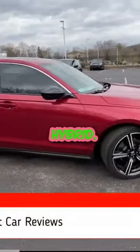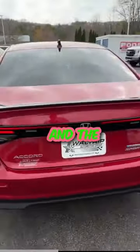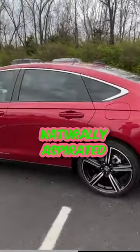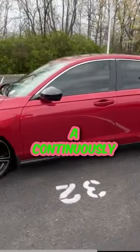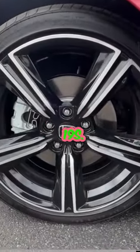Here we have a new 2023 Honda Accord Hybrid. This one comes in the Sport trim level in Radiant Red Metallic. It gets a black cloth interior, and the powertrain consists of a two-liter naturally aspirated four-cylinder hybrid engine mated to a continuously variable transmission. One of my favorite parts — coming down to the wheels — these are going to be 19s.